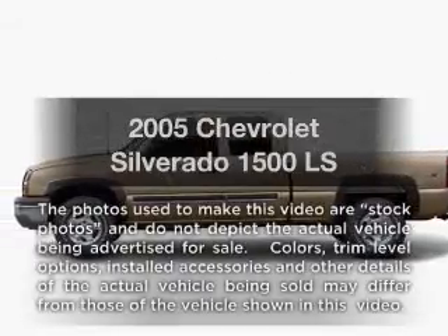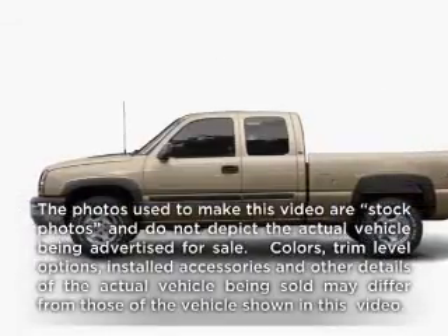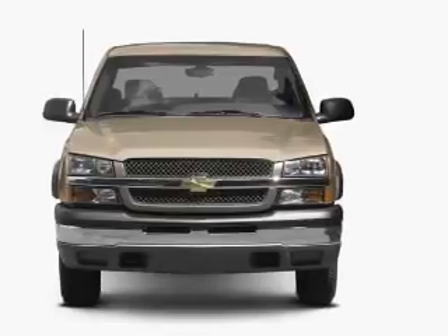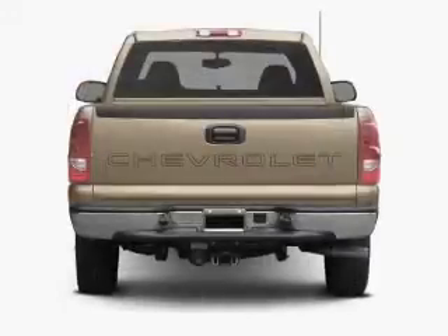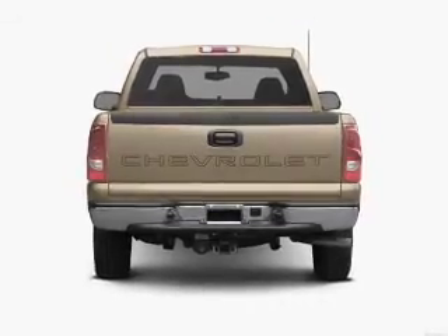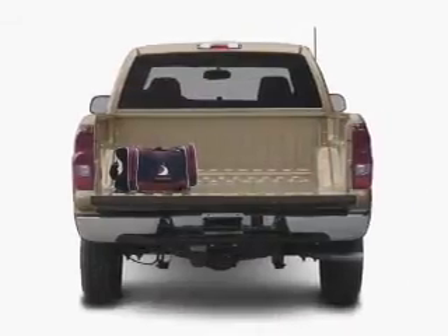Get noticed in this 2005 Chevrolet Silverado 1500. If you're looking for a first-rate auto, this one could be yours today. With a powerful eight-cylinder engine connected to a smooth shifting automatic transmission, anti-lock brakes help you bring your vehicle to a safe stop.